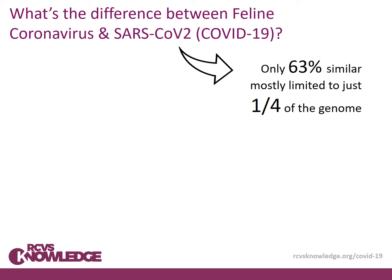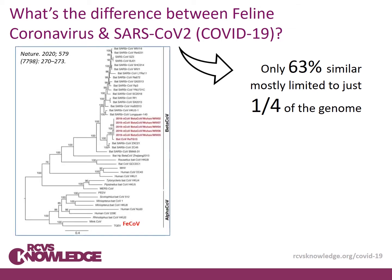When we look at their genetics, however, these are very, very different viruses. They're only 63% similar, and that similarity is mostly limited to just one quarter of the genome. We can represent that another way on a phylogenetic tree, which shows SARS coronavirus 2 here and feline coronavirus here, and they're about as far apart as they can be while still being considered coronaviruses.